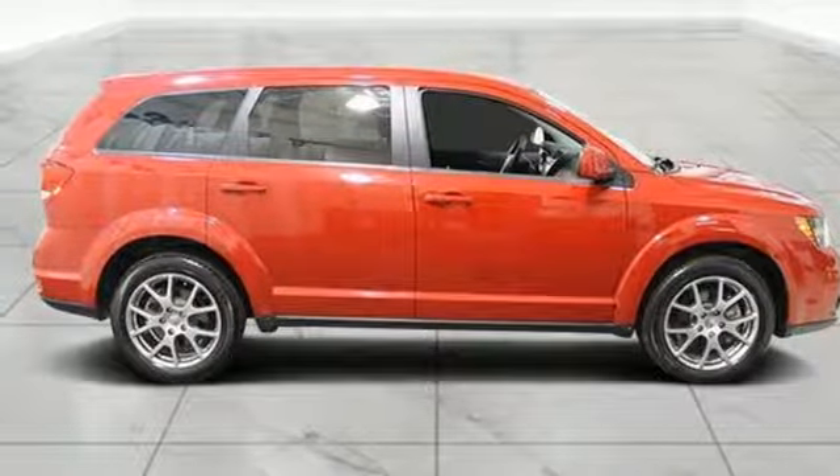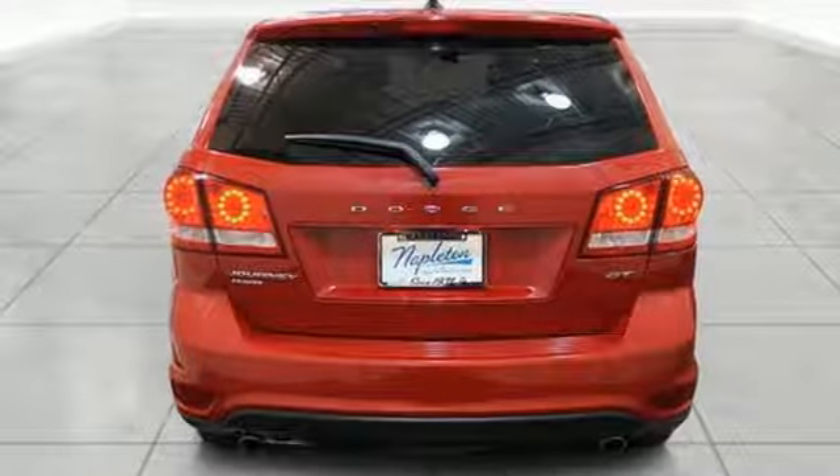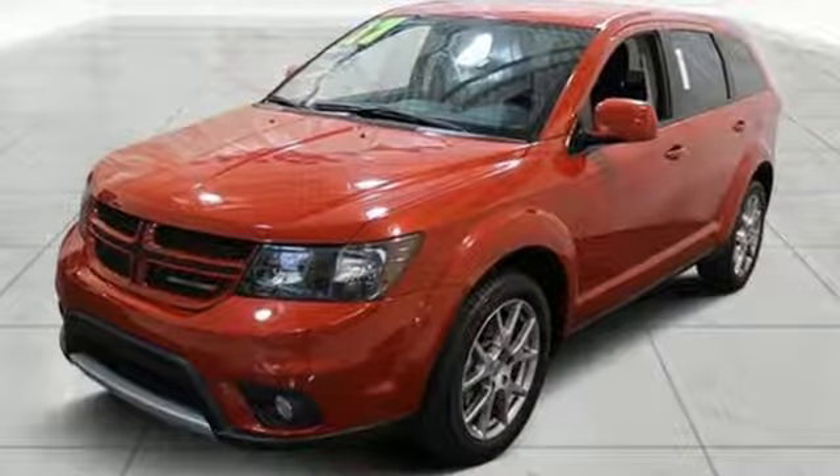Impressive technology, including Keyless Go and a touch screen display, make it a well-rounded vehicle for any family. Style that stops them in their tracks, and efficiency that motivates you to keep going. Come in for a test drive.